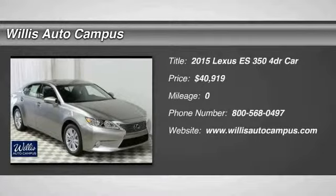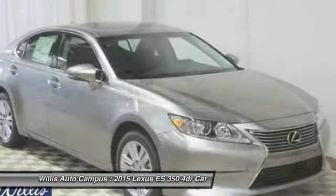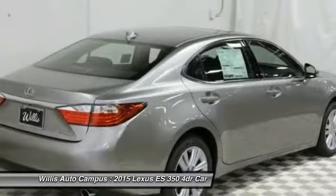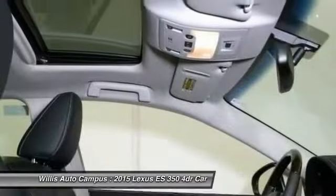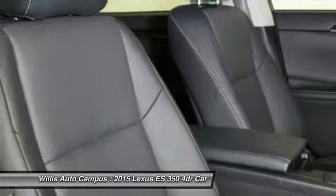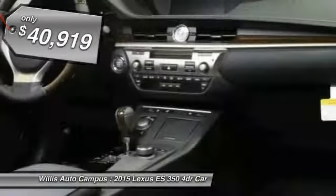The 2015 ES350. The Lexus ES350 is a sophisticated combination of distinctive styling, luxury, and smooth performance. A 3.5 liter V6 engine propels the ES from 0 to 60 miles per hour in 6.8 seconds. The countless standard interior features transport you to a new level of luxury and convenience, and it is priced below $45,000.